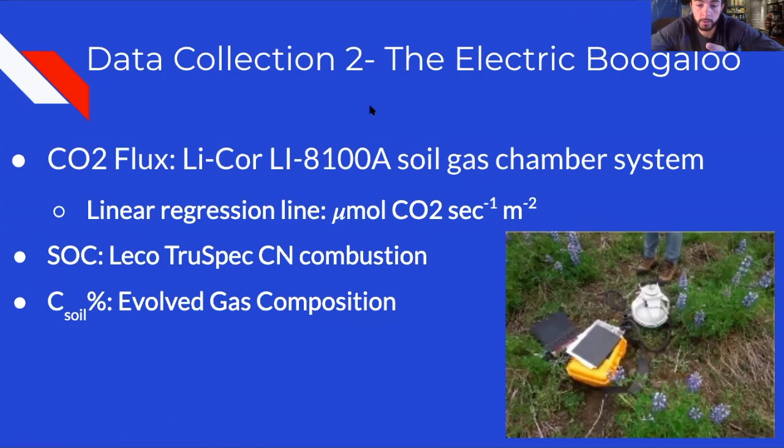To analyze CO2 flux, the team used the LI-COR LI-8100A soil gas chamber system, which measured CO2 composition for 90 straight seconds with 45-second refractory periods. Essential to their analysis was the creation of a linear regression line measured in units of micromoles of CO2 per meter squared per second. Soil organic carbon content was analyzed using combustion analysis through the LECO TruSpec CN machine, with weight percent carbon calculated from the composition of evolved gases.